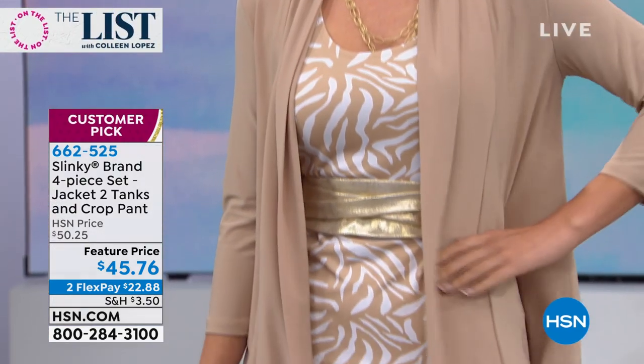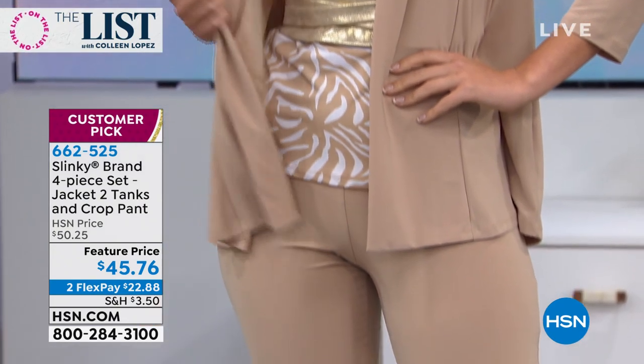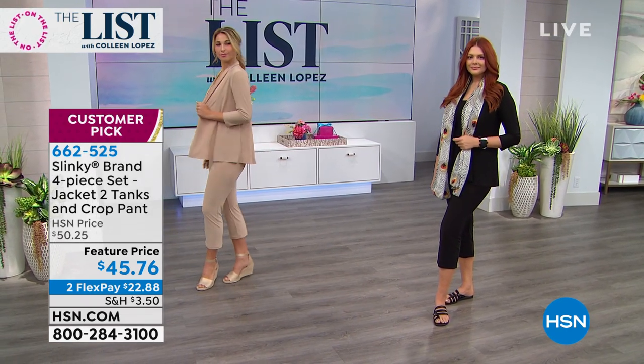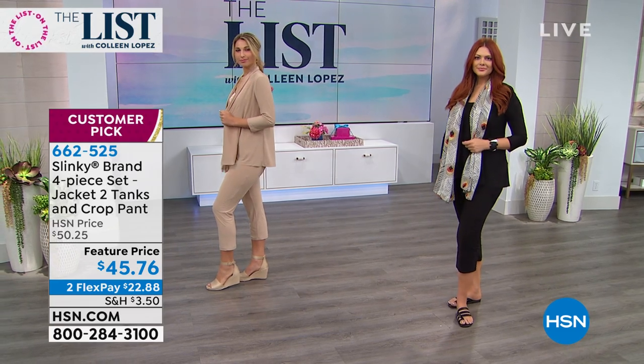So you just decide. If you call us right now, we have all colors, all sizes — that is subject to change. Probably one of the best values we've ever seen from our friends at Slinky. Go read the reviews — it's a huge customer pick. The customers who own this set love it.